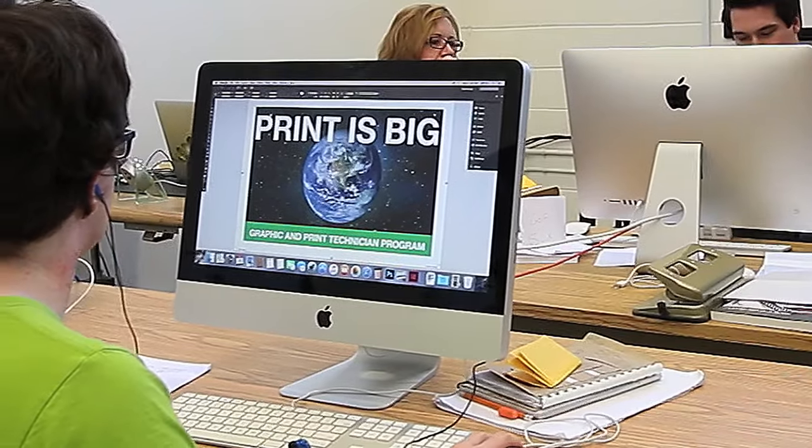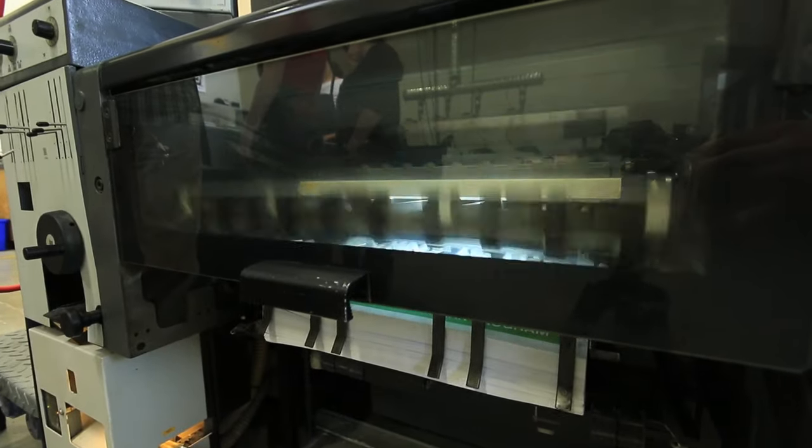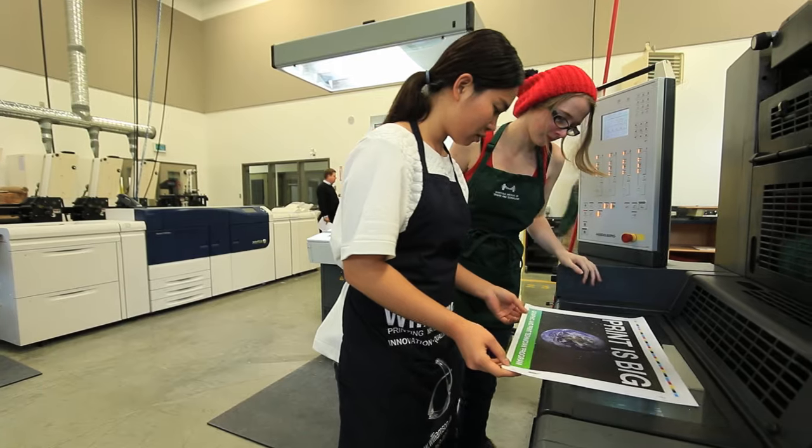We have assignments and projects just like every other school does, but we get to apply that knowledge right away. We take the things that we've learned in class right to a design program, right to the printing press, and then we get to finish the product and sometimes even deliver our product to our customer.